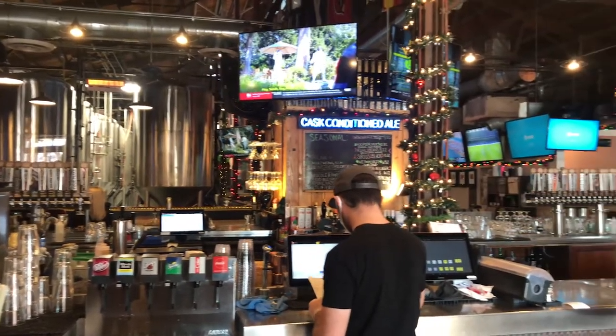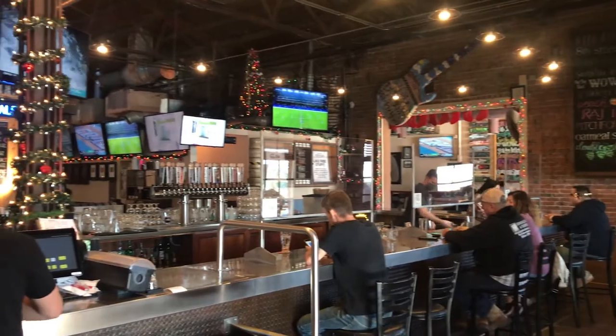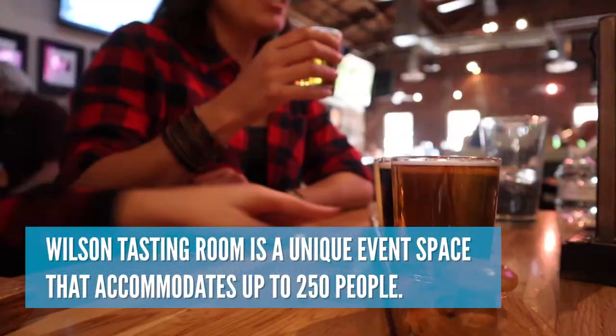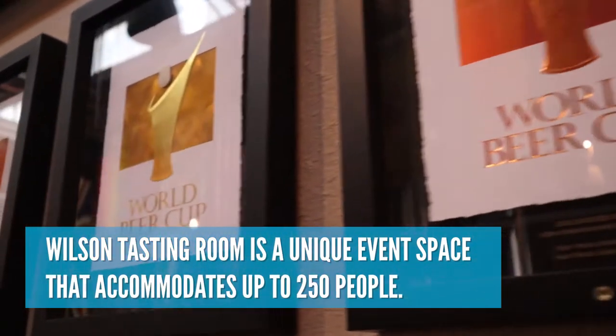Four Peaks is a great venue for events of all kinds. They offer a semi-private area that hosts up to 40 people. Looking for a larger space? Check out the Wilson Tasting Room, which is their larger event space and production brewery, just three miles away.